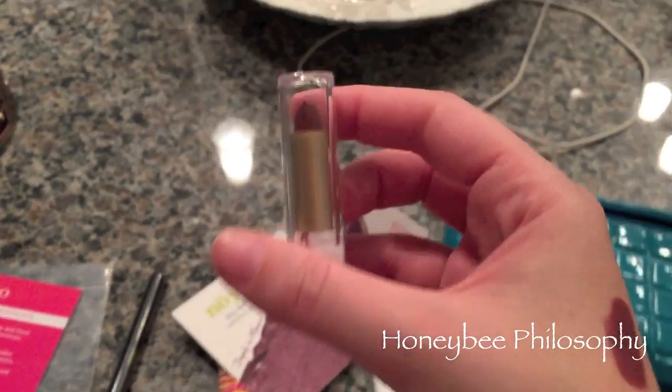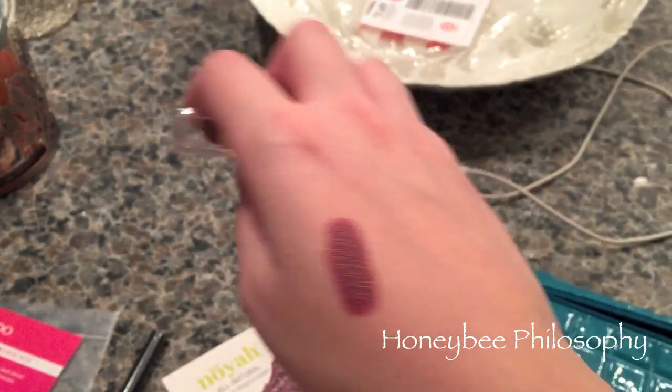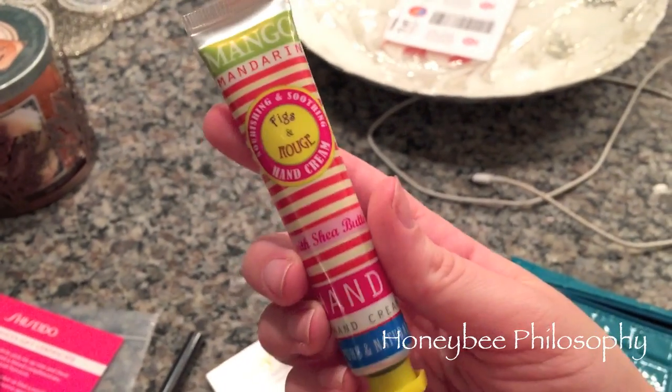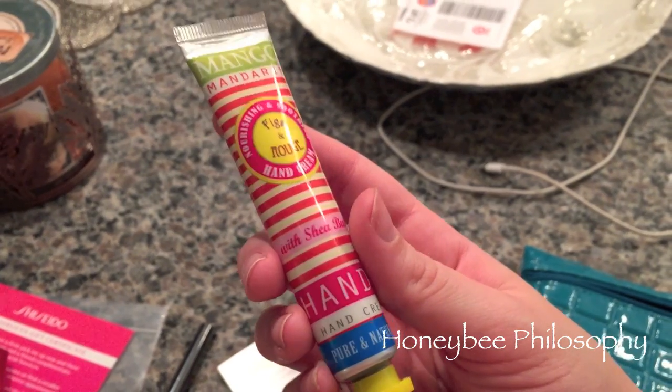I got this Noia all-natural lipstick in Deeply in Mauve. It's very cheap packaging — I know it's just a little sample — but I got it everywhere just opening it. It seems like a fun color for fall though, so I'm curious about that.